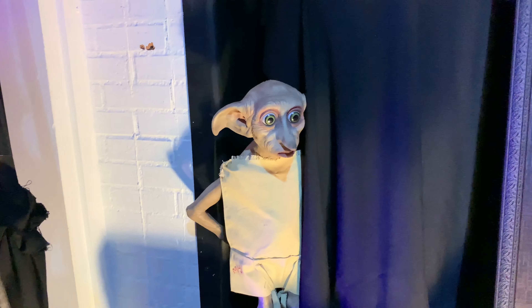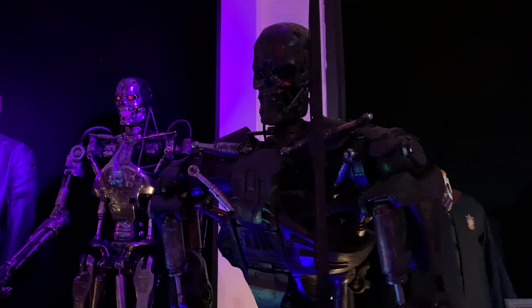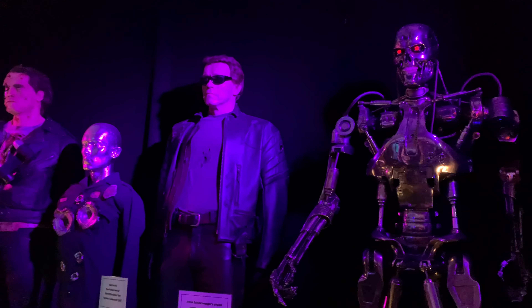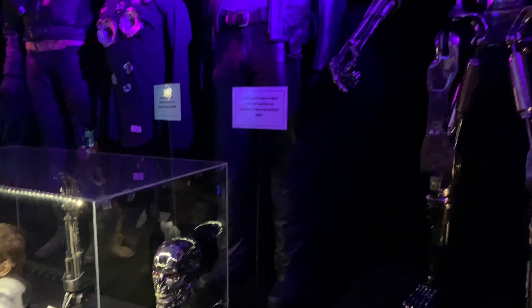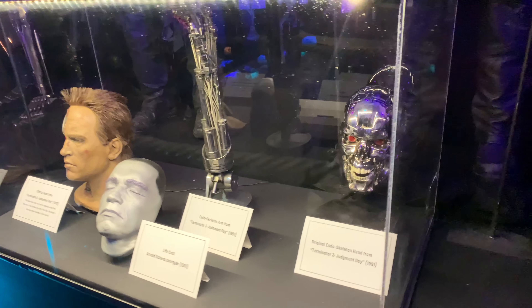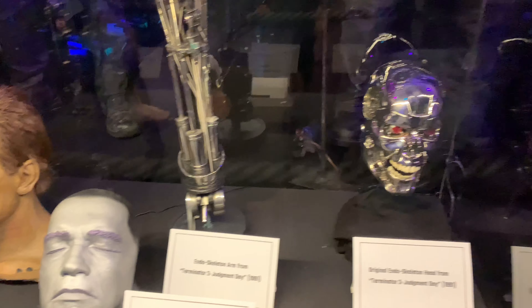Look how cool this Dobby looks — I couldn't believe it. I felt like I really want this for my collection, and it looks just like the movie. And here they have some cool Terminator stuff — you can see the T-800 and Arnold. The coolest piece in this section is a life cast of Arnold Schwarzenegger's face from Terminator 2: Judgment Day. I really like that T-800 head — the right side of his face is super cool.